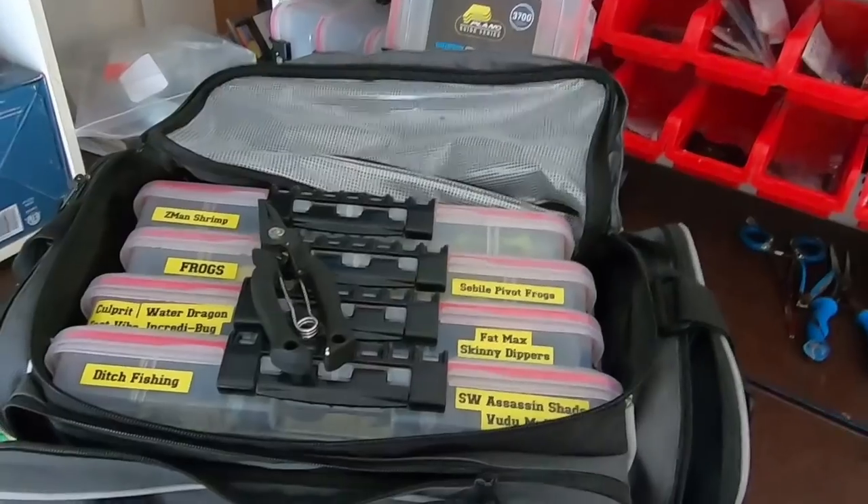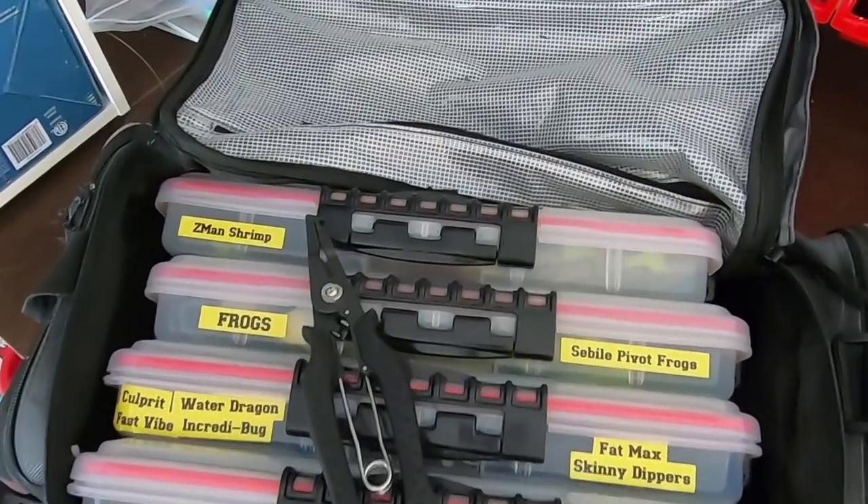When you start getting your tackle ready, you need to have everything in those boxes or bags — however you have it — ready to go. It's very important. You don't have to rummage through things, and that helps you in many ways.